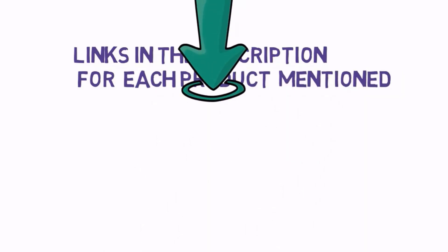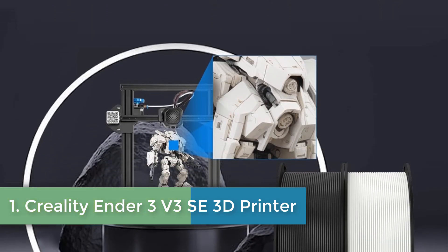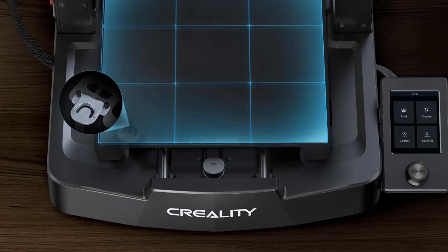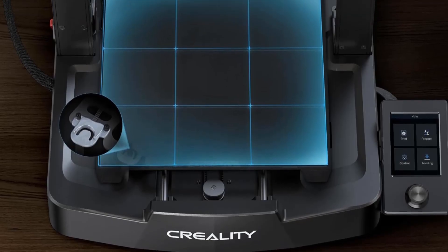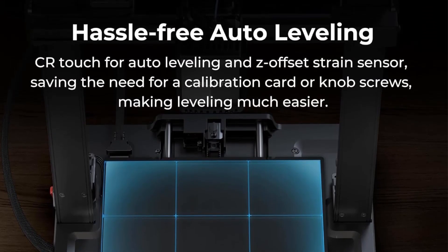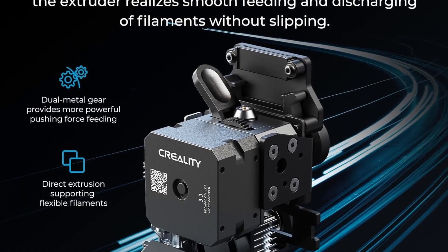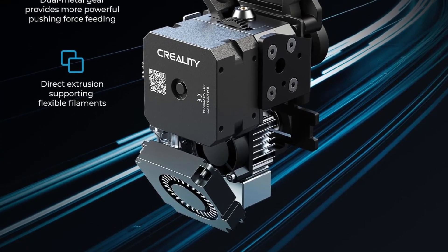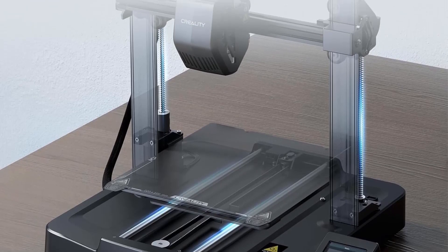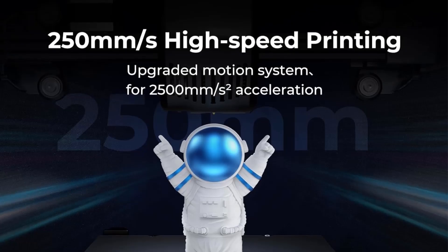Number 1: Creality Ender 3 V3 SE 3D Printer. The Creality Ender 3 V3 SE, accompanied by a 2-pack bundle of 1.75mm black and white PLA filament, is a high-performance, user-friendly device designed for both enthusiasts and beginners. Known for its impressive 250mm per second printing speed and 2500mm/s² acceleration, this printer significantly reduces printing time by up to 73% compared to its competitors while maintaining excellent quality.